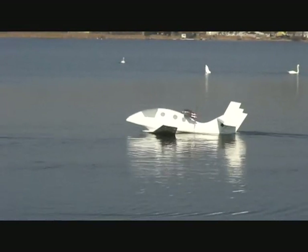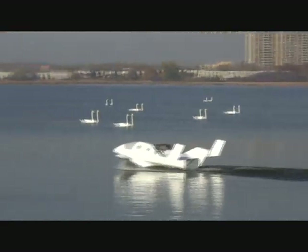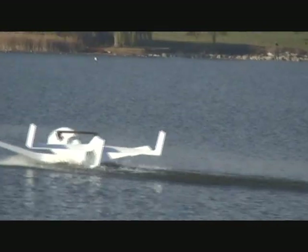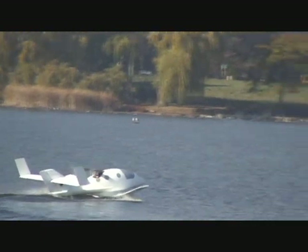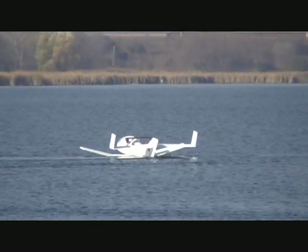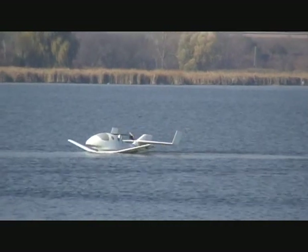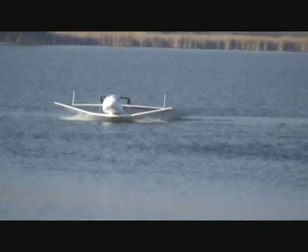Try to get up on step. There you go, you need a little bit more throttle probably. You're plowing a little bit, you may want a little bit more throttle. I don't know where that duck is, but it's all right. That's better, there you go.